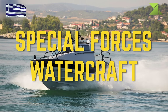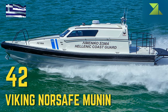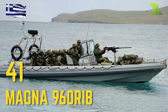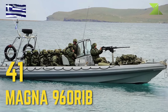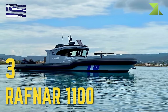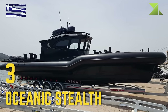Special Forces Watercraft: Viking Norsafe Munin, Magna-960 RIB, Rafnar 1100, Oceanic Stealth.